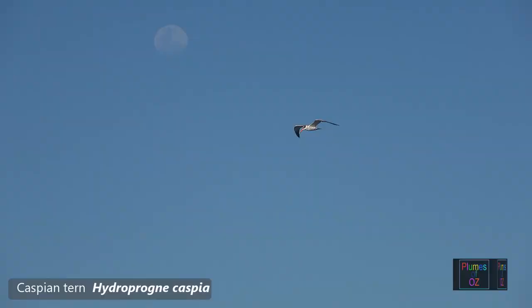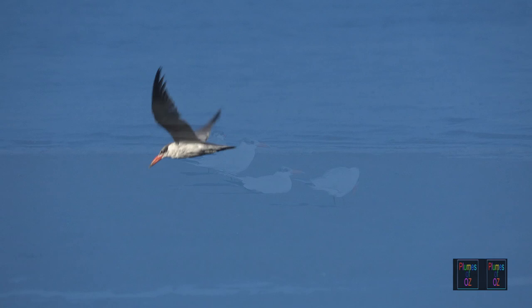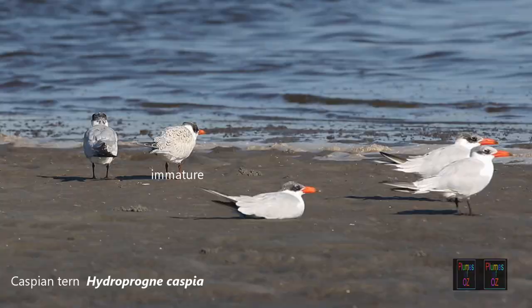Now we leave the tropics and the noddies and move further south to look at the classic terns with grey uppers, white unders, and black caps. Identifying terns can be difficult, but a large orange bill certainly stands out — in this case it is a Caspian tern. The second bird on the left is rather motley in appearance; this is an immature bird.